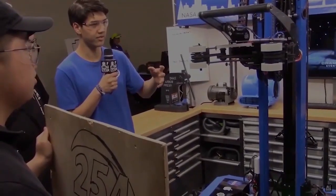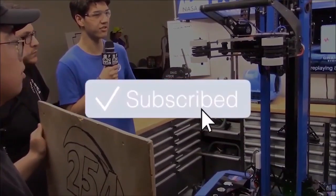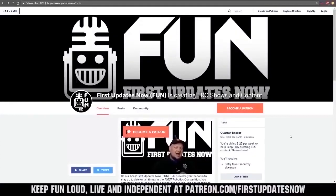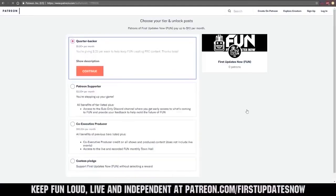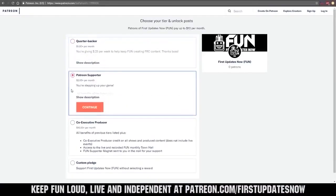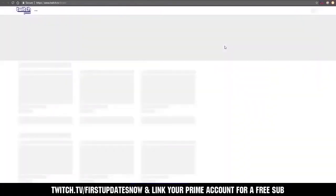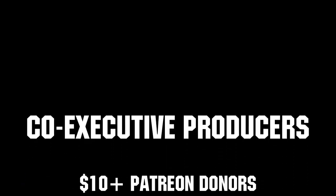Thanks for watching! If you want more fun content, be sure to subscribe and ring the bell to be notified about our latest videos. You can also directly help support FUN by visiting our Patreon at patreon.com/firstupdatesnow or by subscribing at twitch.tv/firstupdatesnow. Thank you to all of our co-executive producers for keeping FUN loud, live, and independent.